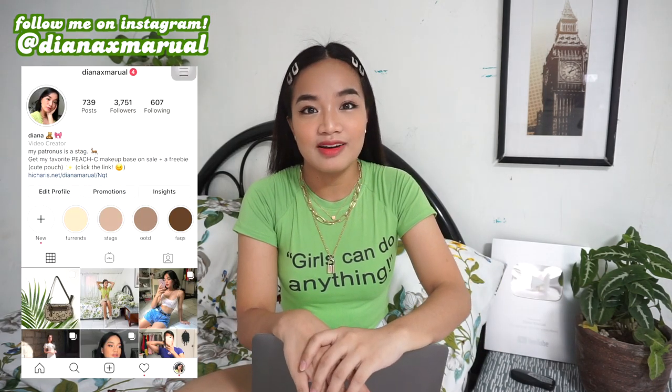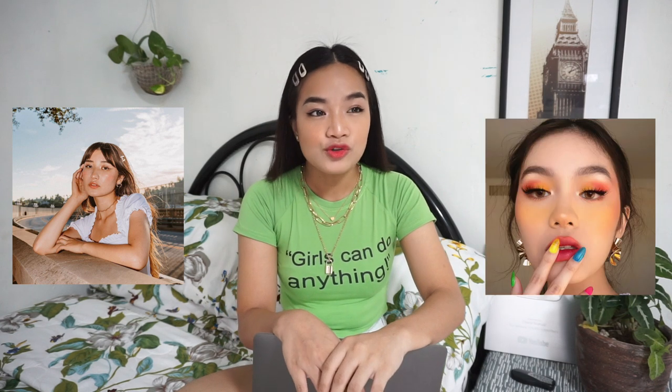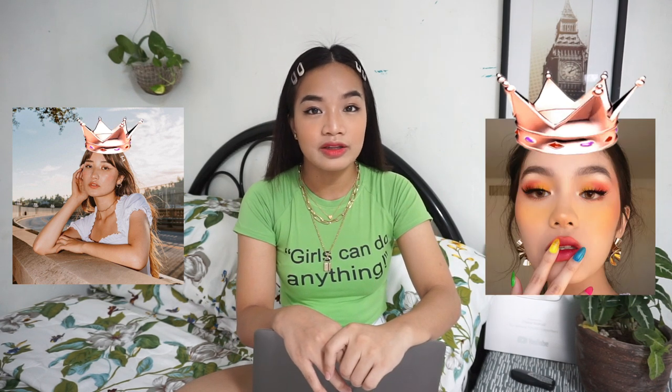Before we formally start, I want to share that my inspiration in editing my videos had always been Best Dressed Ashley and Jessica Vu. They are like the editor goddesses of the YouTube book. When I say inspirations, I get ideas, and then I incorporate my style into those editings — and that's how I created my editing.